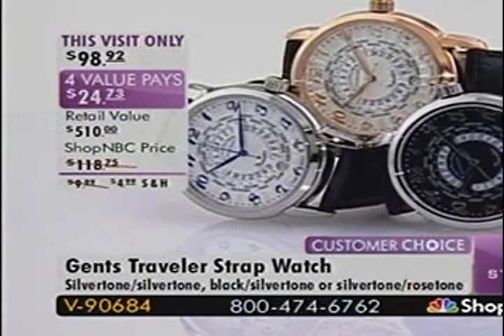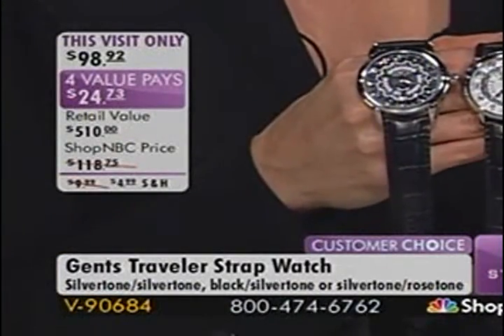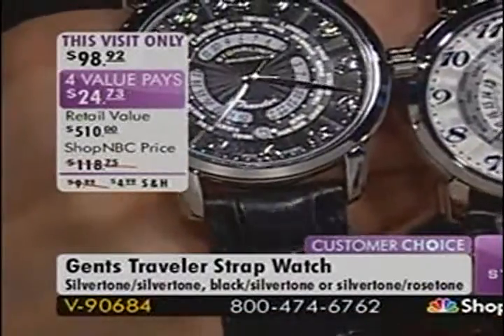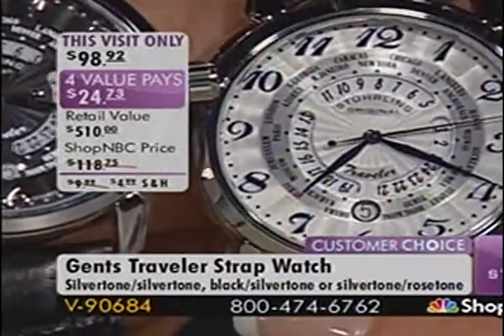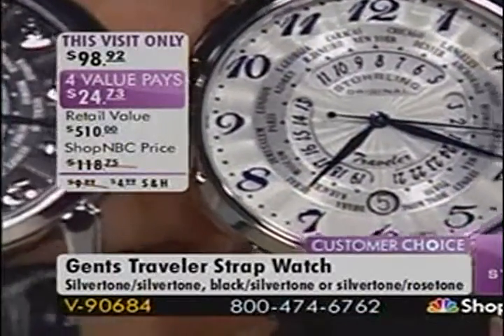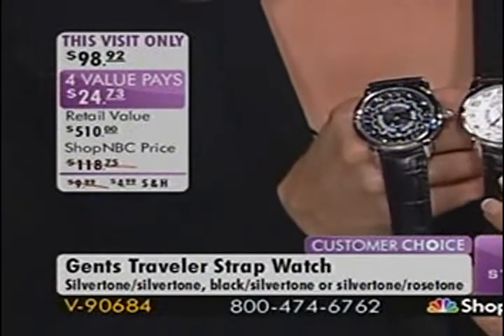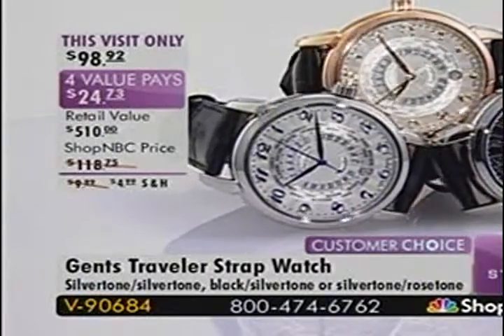We have three color choices. The black and silver tone is the most limited. The all-silver tone dial is next most limited. We have a little better quantity on the rose. My favorite is the silver tone — it has blue hands and blue numerals. Any time you see blue hands and numerals, that's an homage to one of the most famous watchmakers in history, Abraham Louis Breguet, who in the late 1700s invented the process for furnace blue. These are dyed blue — furnace blue would make the watch sell for $5,000 minimum.